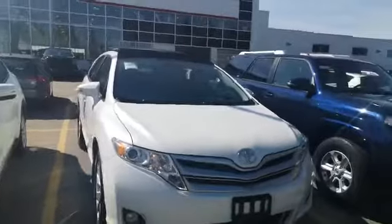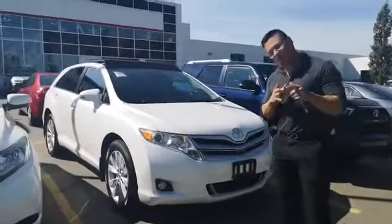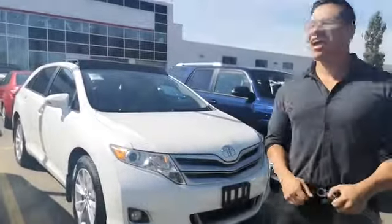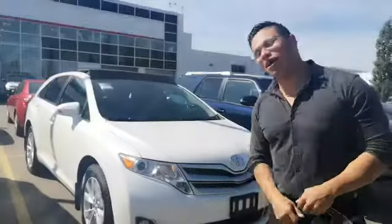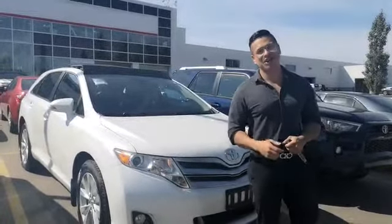My name is Danny, I'm at Gateway Toyota. Give me a phone call at 573-611-86. I'll see you guys.